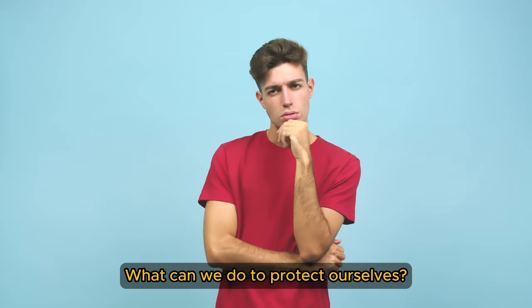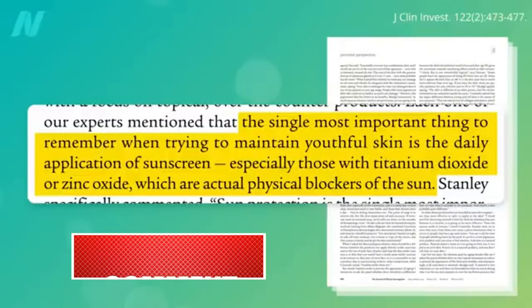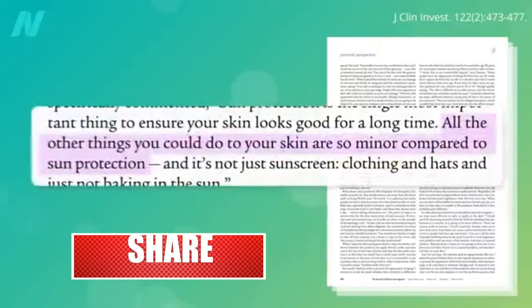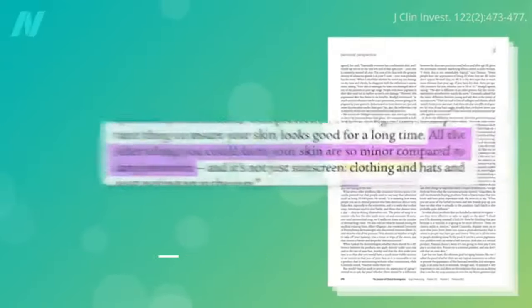What can we do to protect ourselves? Consider the single most important practice for maintaining youthful skin: the daily application of sunscreen, and taking other protective measures like wearing a hat. All the other things you can do for your skin pale in comparison, especially for those with pale skin.